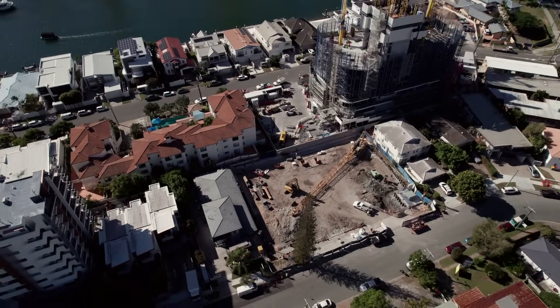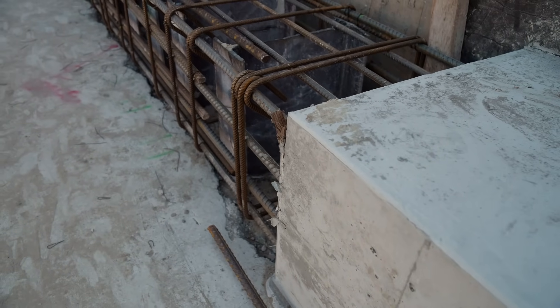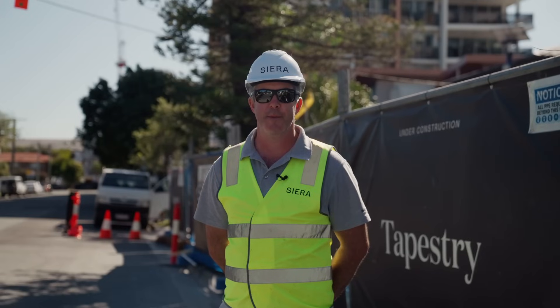We've also now commenced our capping beam works, which essentially tie the top of our basement retention wall together and forms a solid bearing for our temporary bracing installation. Let's take a look and we'll see what the team has been up to on site.